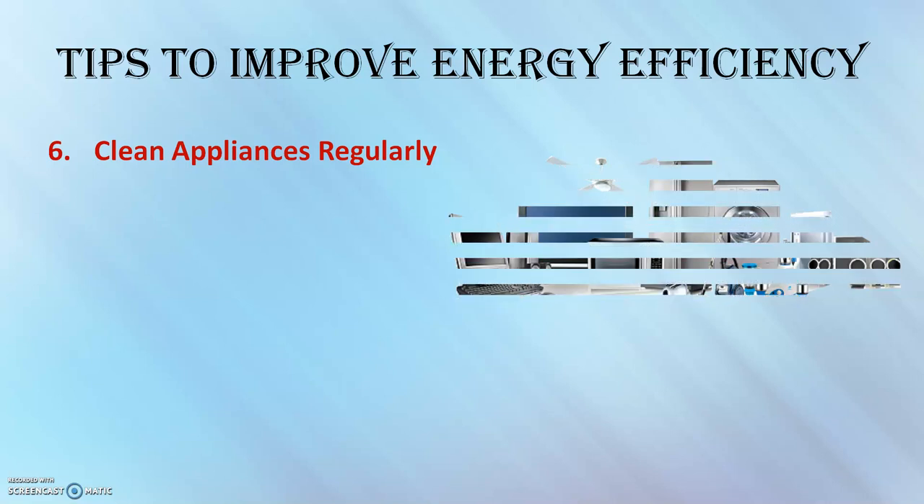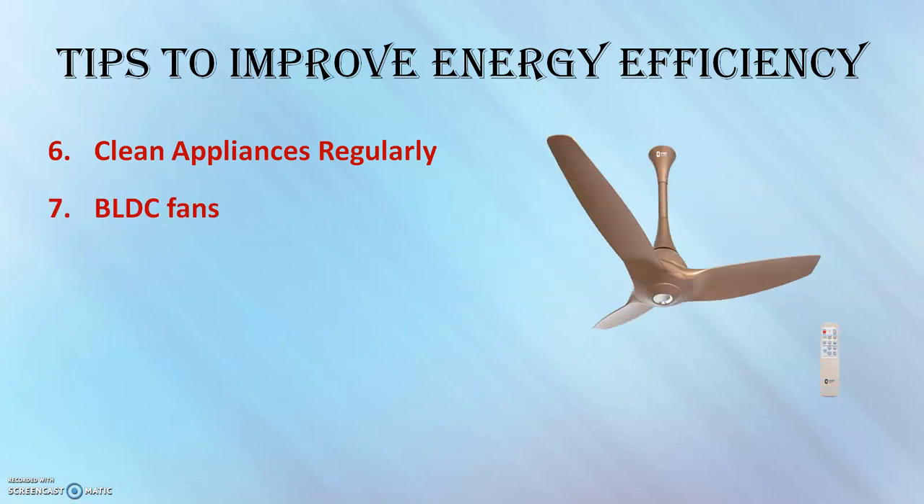If you are using fans at home, it is the best time to switch to BLDC fans — brushless DC fan technology — which consume almost half the power of conventional fans with induction motors. I have done a detailed video about BLDC fans; the link will be in the description.